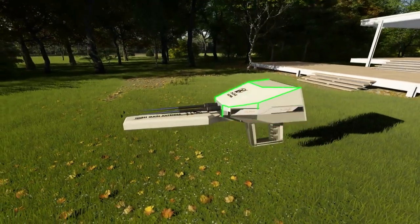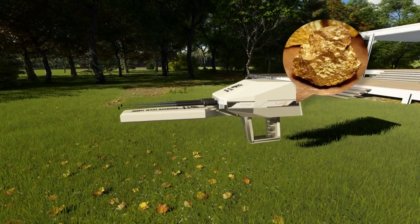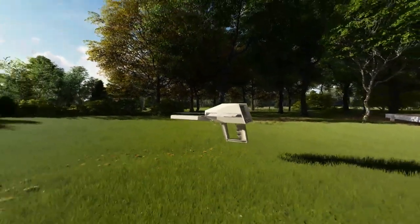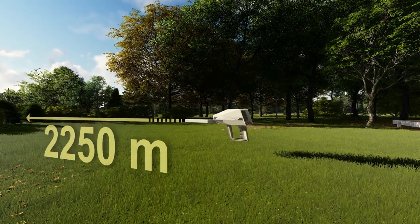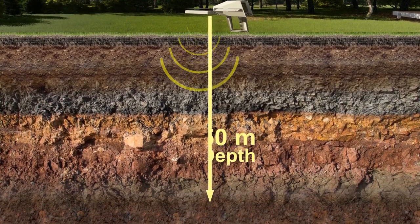Alpha is the state-of-the-art long-range locator device in the world to search for gold, treasures and precious metals. Two integrated systems with high-sensing technology to detect on long ranges up to 2250 meters with depths to 50 meters underground.